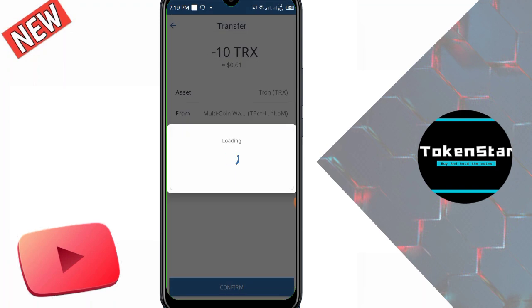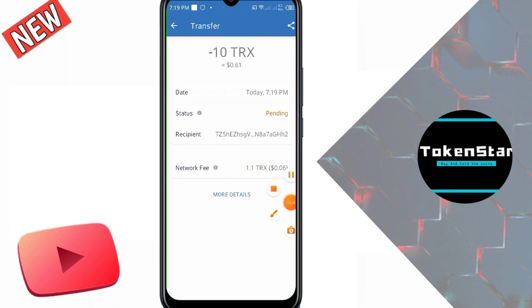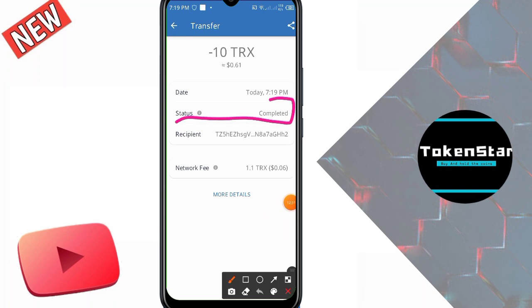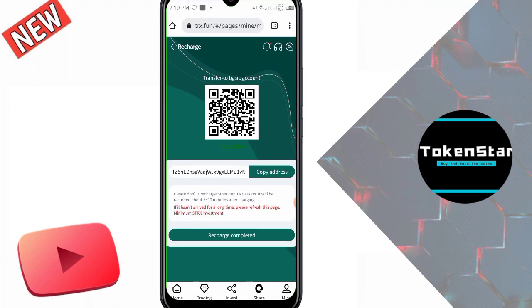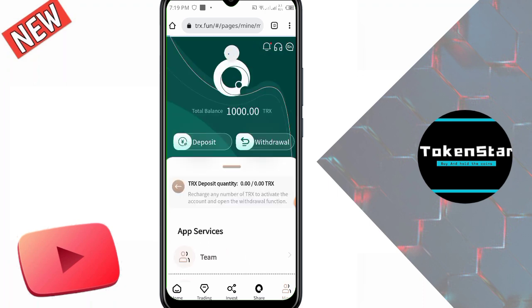I click confirm to send 10 TRX as a demo amount to show how to invest and deposit. My transaction is in pending status. I refresh again and again and check my transaction. You can see that my transaction status is successfully completed and I received a notification of 10 TRX paid out to the website. I go back to the website, click recharge completed, and wait 5 to 10 minutes to receive income in my total balance. After refreshing, the deposit appears — this website has very instant deposit and withdrawal functions.